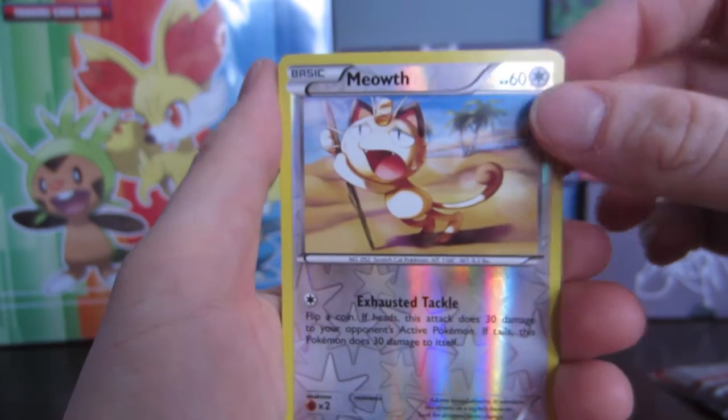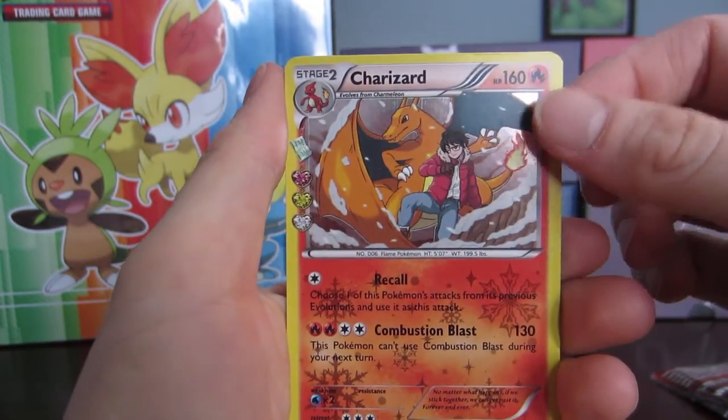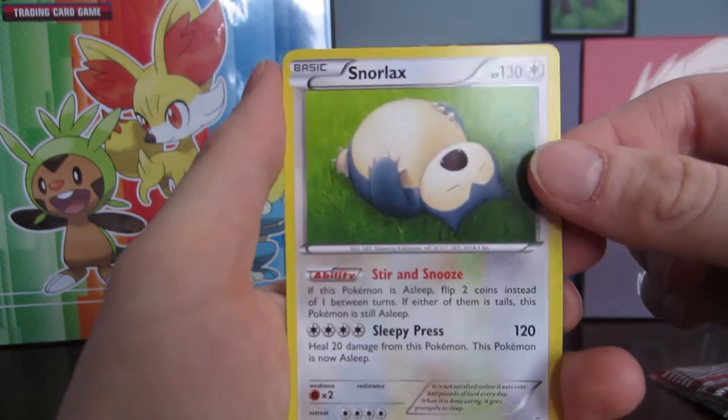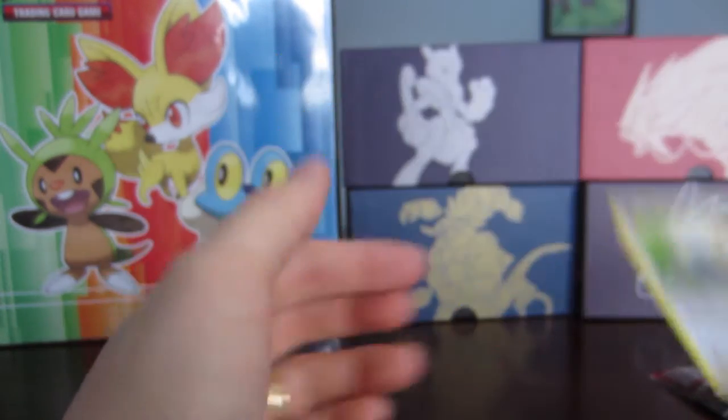We've got a reverse Meowth — that's actually the third time I've pulled this Meowth, which is kind of frustrating. Oh, we have another Charizard, so I got a duplicate on my Generations card. And then our final one is a Snorlax — I know I've seen this artwork before but I'm not exactly sure which Snorlax it's from.